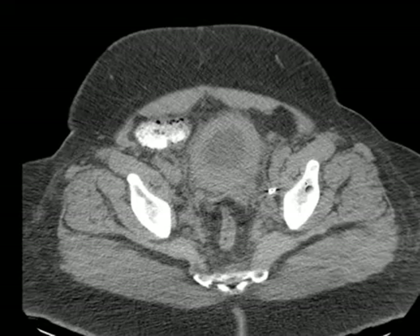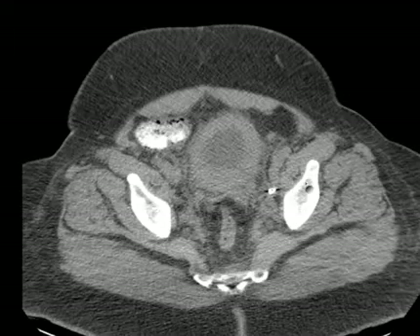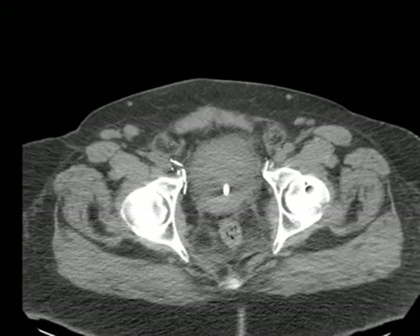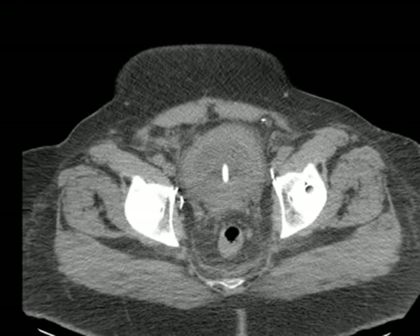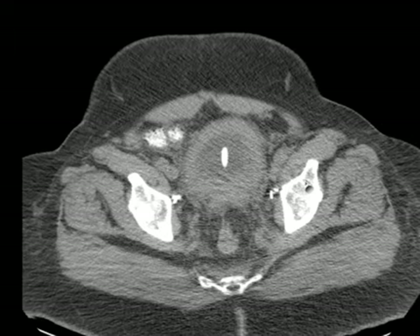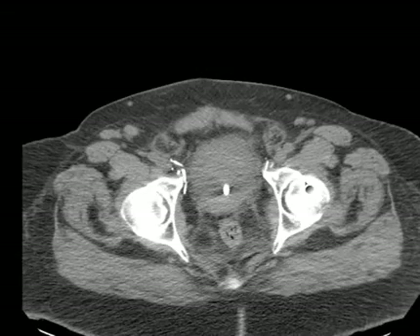Okay, so what's causing this? Severe hydronephrosis bilaterally — it's not a stone. Look at the bladder. What would you describe it as? Thickened bladder wall. Severely thickened bladder wall. We see thickened bladder wall in cystitis pretty regularly, but never this thick, or almost never.